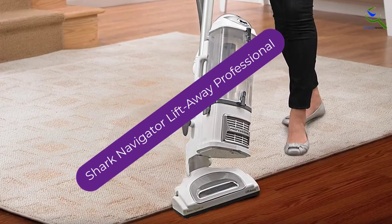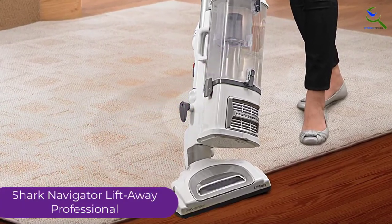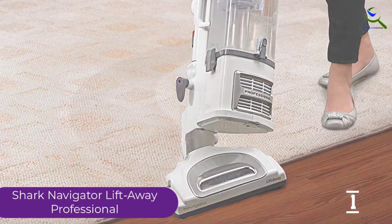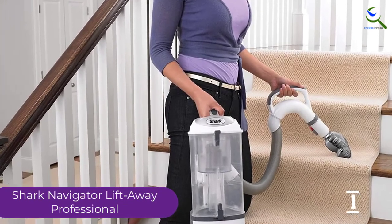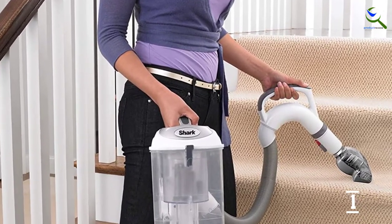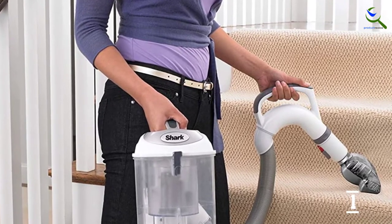And finally at number 1, the Shark Navigator Lift-Away Professional. The advantage of this vacuum cleaner is that it consists of a HEPA filter along with allergen seal technology. As a result, it can trap 99.9% of allergens as well as dust. It is lightweight at 13.7 pounds. The cord length of 30 feet means that you can move it around with ease. It does not require frequent cleaning, and you can wash the filters once every three months.